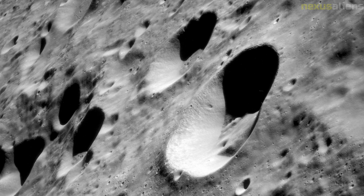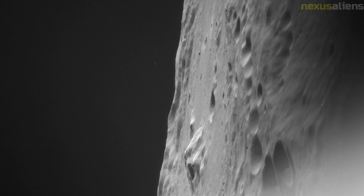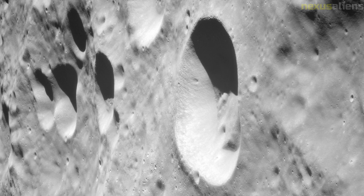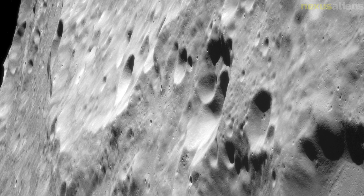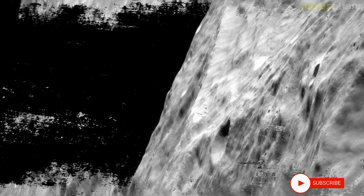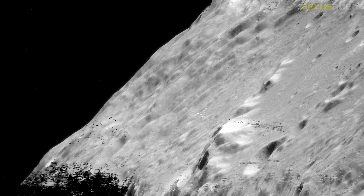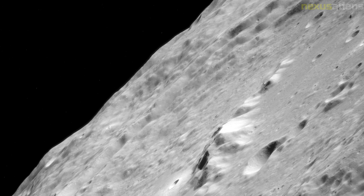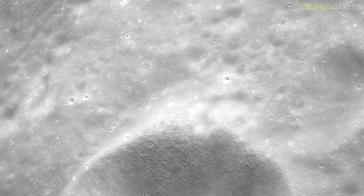Aldrin looked up in time to witness the flag topple. He noted: 'I was concentrating on the computers and Neil was studying the attitude indicator, but I looked up long enough to see the flag fall over.' Subsequent Apollo missions planted their flags farther from the LM. In the 48 minutes of each orbit when Collins was out of radio contact with Earth while Columbia passed around the far side of the Moon, the feeling he reported was not fear or loneliness, but rather awareness, anticipation, satisfaction, confidence — almost exultation.